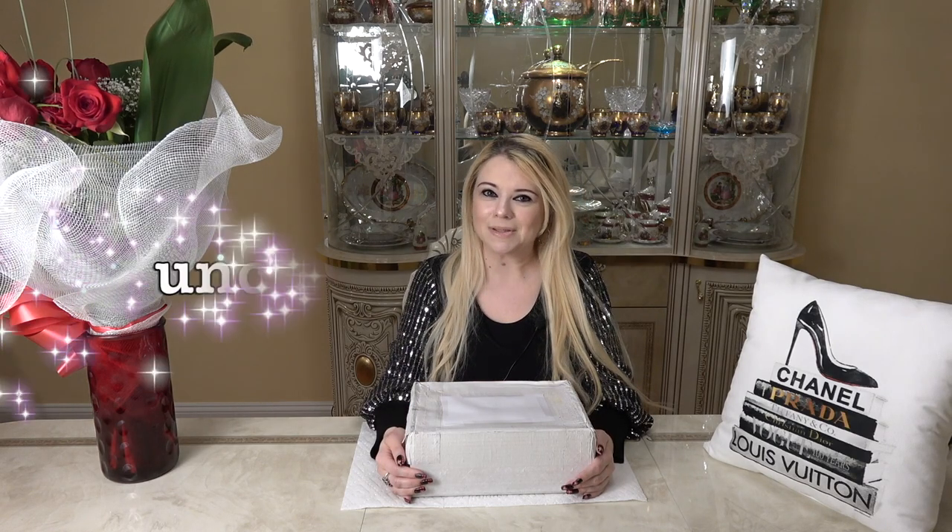In today's video I'm starting a brand new segment called Unclaimed Treasures. I have a couple of giveaway prizes that have been unclaimed, so instead of going to the next person and trying to find another winner for those specific items, I'm going to gather them all together and do a special giveaway where one person gets it all. So if you're interested in seeing what's part of this special giveaway, make sure you stay until the very end.